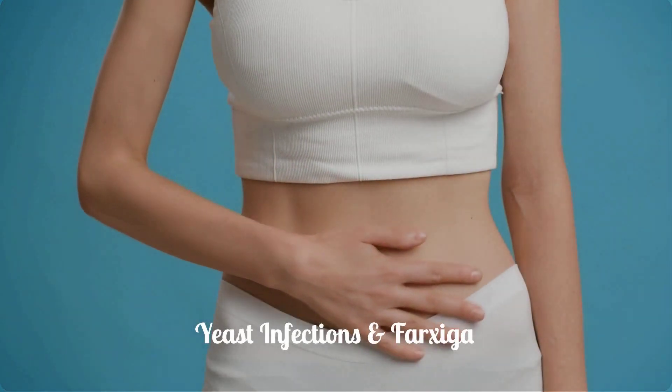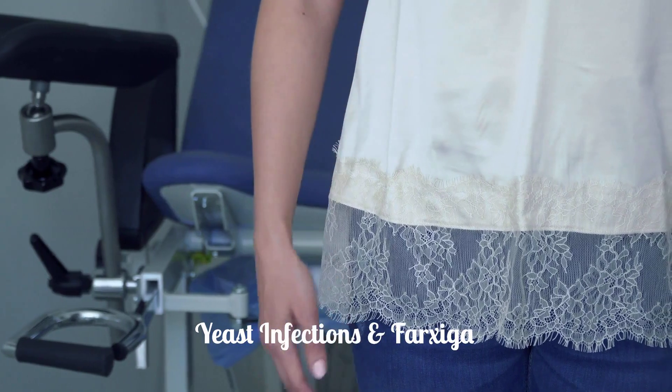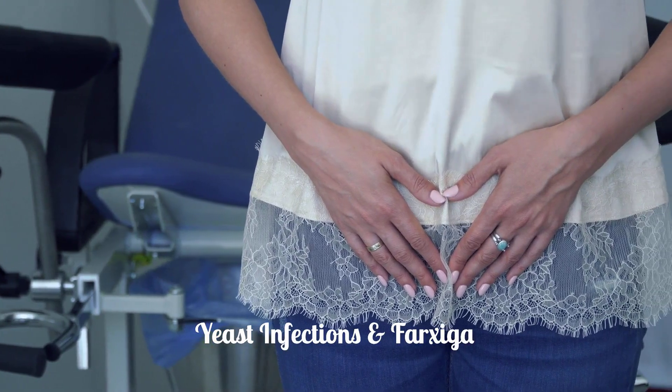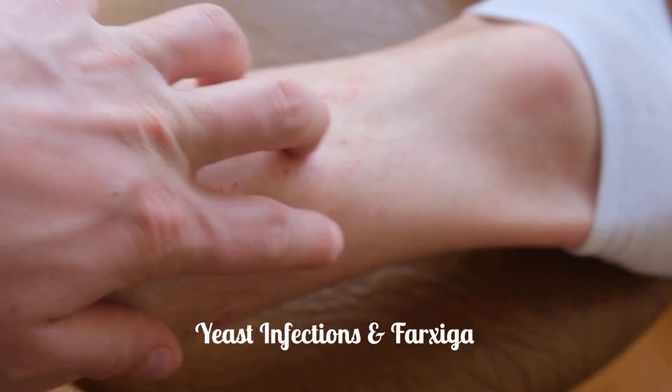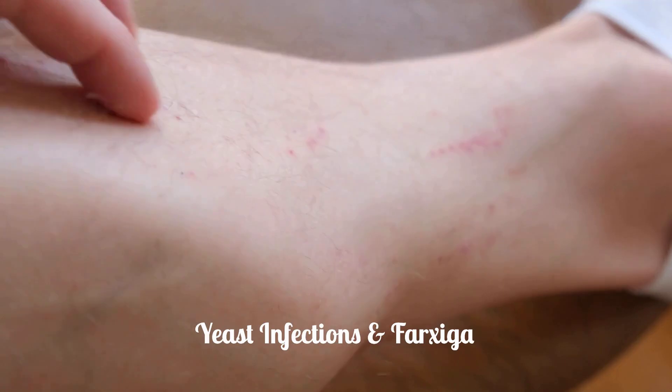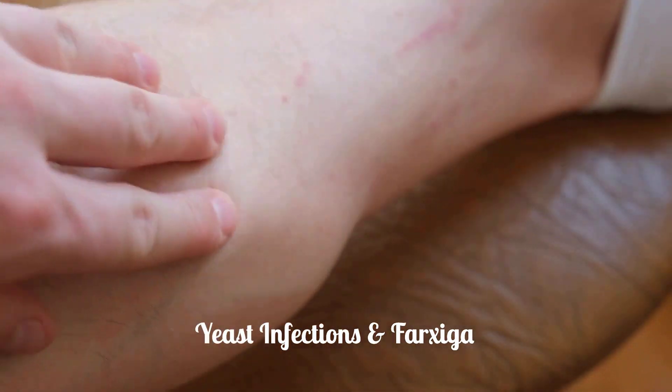Vaginal yeast infections are common in women taking Farksega. Symptoms include vaginal odor, white or yellowish discharge, and vaginal itching. Men may experience yeast infections of the penis (balanitis), with symptoms like redness, itching, swelling, and foul-smelling discharge.